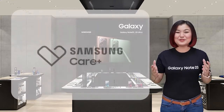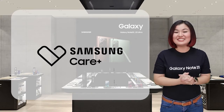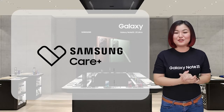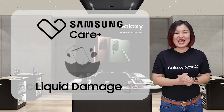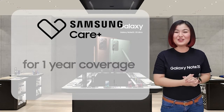And of course, we have our Samsung Care Plus to ensure our customers will have a worry-free experience. Samsung Care Plus is a device protection for your Galaxy that covers what manufacturer's warranty does not cover, which are accidental breakage and liquid damage. You'll have hassle-free repair service for one or two years coverage.